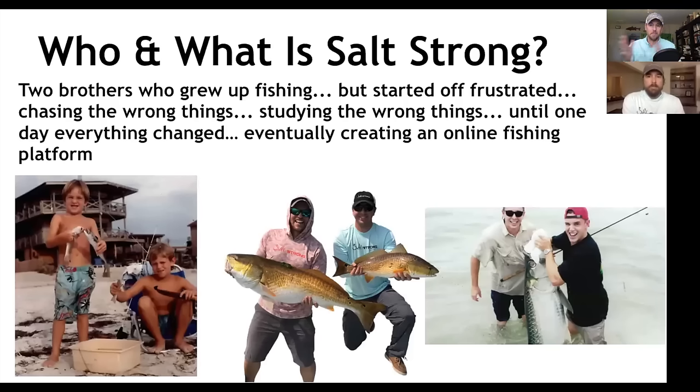A lot of people do know us, but if you don't — we're just two brothers that grew up fishing, born and raised in Florida. We started off frustrated and inconsistent, focused on all the wrong things. We thought we had to have live bait, the latest gear, and that it was all about spots. We realized one day that none of that mattered unless you knew this 90-10 system.